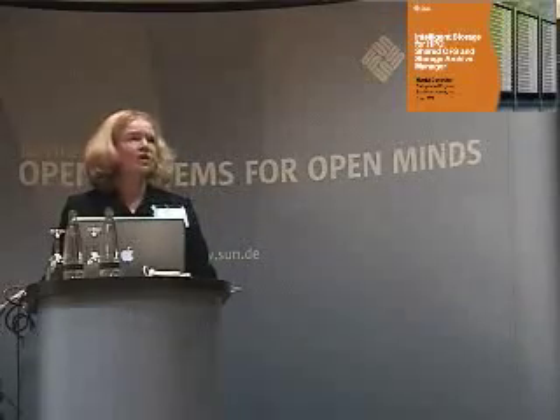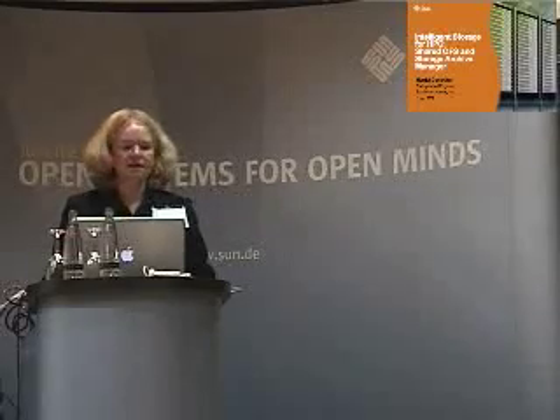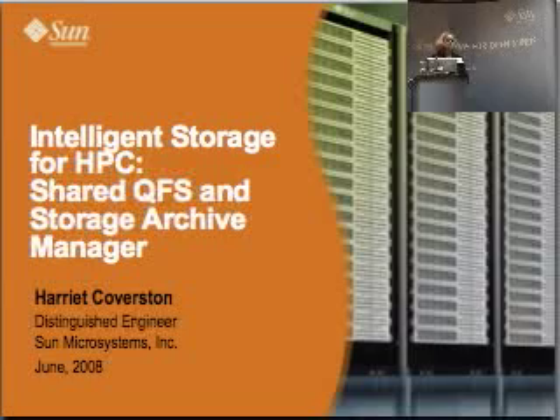My name is Harriet, and I'm here to talk about a very exciting project that we're doing for SAM and QFS. We call it Intelligent Storage for HPC.